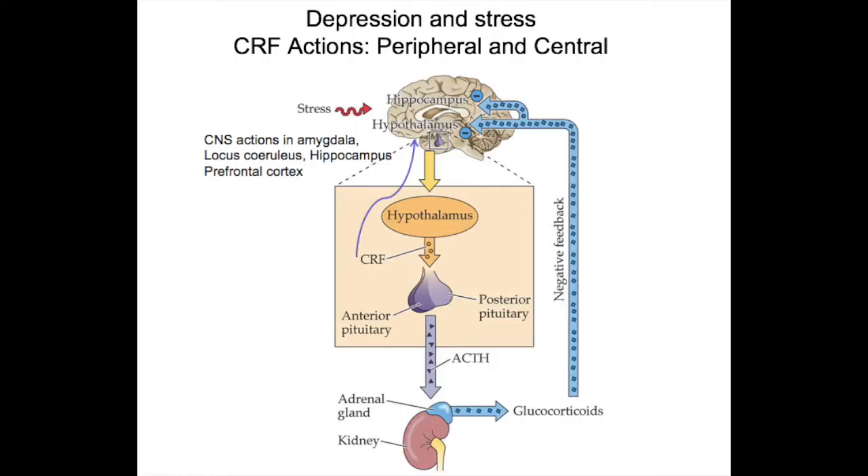One of the best theories looks at the stress response axis, also known as the HPA axis — which stands for the hypothalamic-pituitary-adrenal axis. When stress occurs, the hypothalamus releases corticotropin-releasing factor (CRF), which stimulates the pituitary to release adrenocorticotropic hormone (ACTH), which in turn stimulates the adrenal gland on the kidneys to release glucocorticoids. Cortisol is the main glucocorticoid in humans. Normally this is a negative feedback system, meaning cortisol once released will signal the hypothalamus to stop this process.